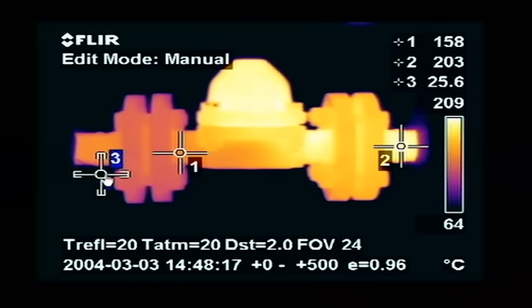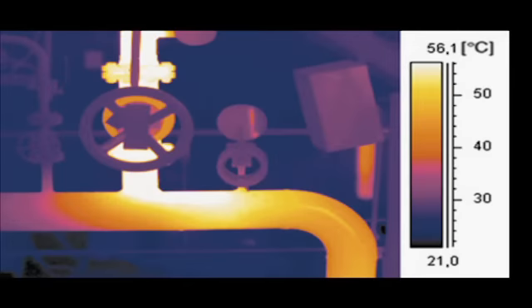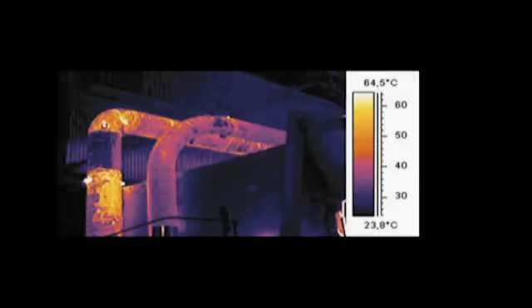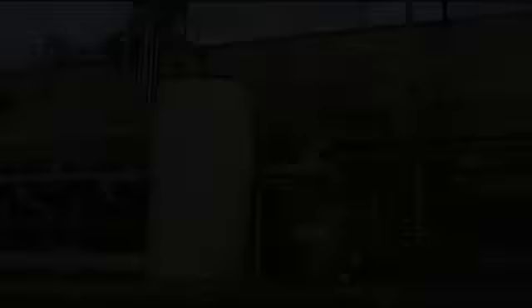Steam traps are also subject to thermal inspections. Other examples include insulation breakdowns, hot spots in ovens, refractory insulation defects, damaged insulation, and breakdown of refractory on rotary cement kilns.